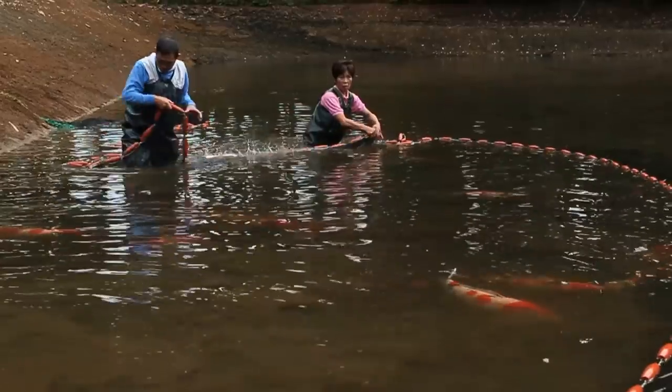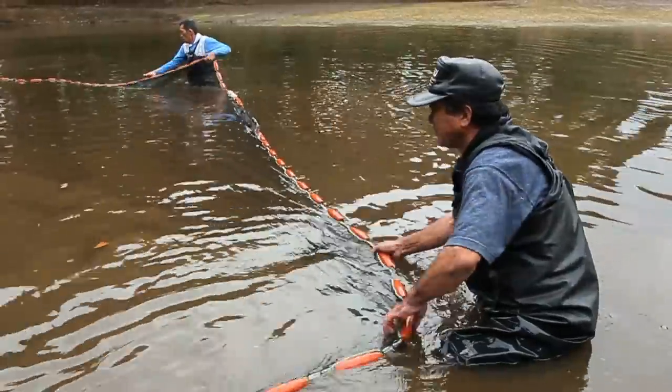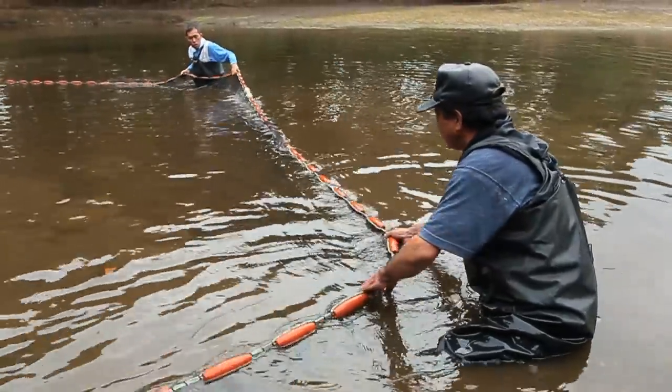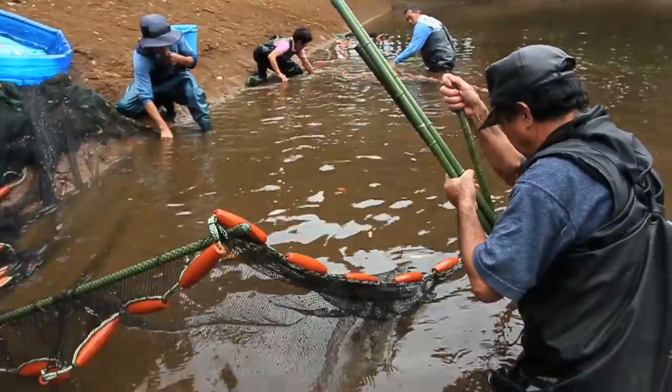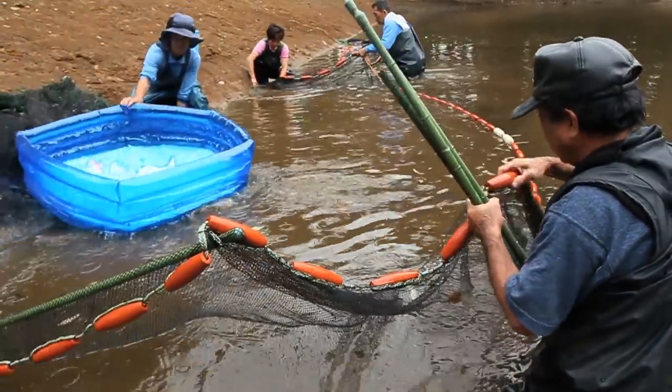As can be seen, Mr. Ikarashi has a very much hands-on involvement with the netting. The net is raised up in order to prevent any koi from jumping out.